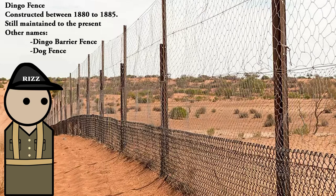Well, you read the title. The dingo fence was constructed from 1880 to 1885. It was designed to keep the dingoes and feral dogs away from livestock and, of course, away from crops.